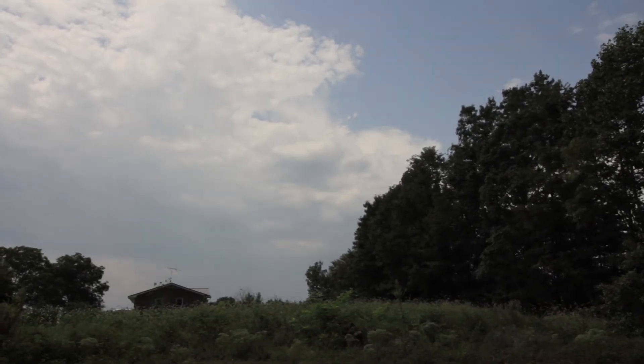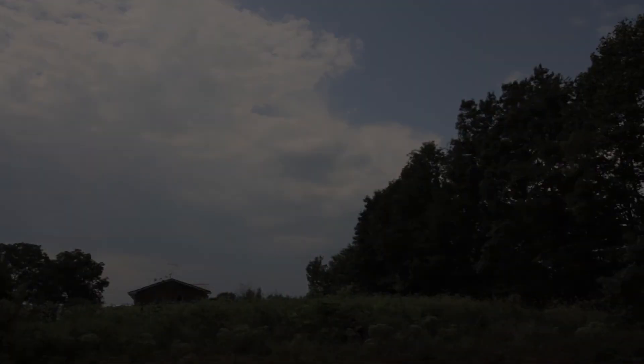It's starting to lighten back up now. It kind of looks like we've got a storm coming, but I don't think it is.